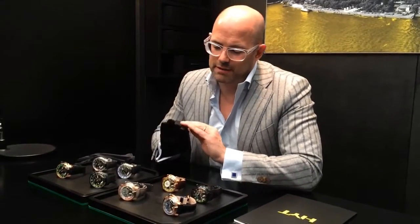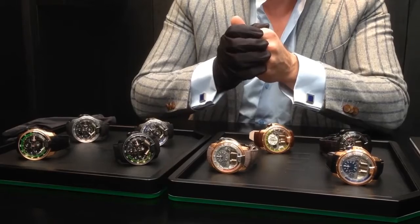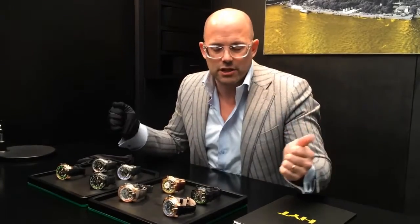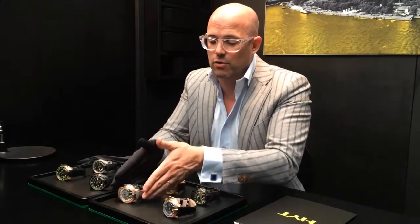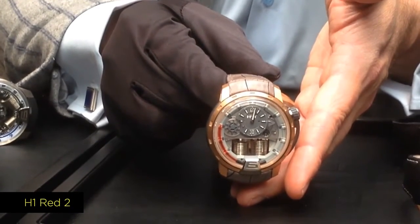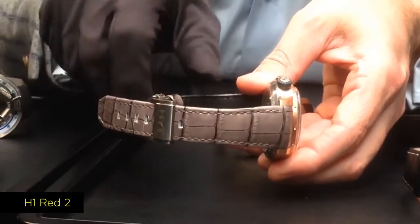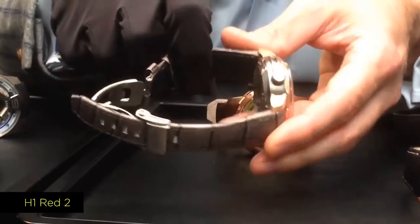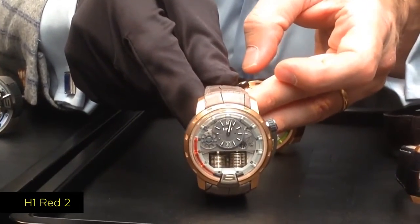So let's go to see a little bit of the novelties of 2014. Here in Basel we have introduced 19 different references this year, spreading the collection worldwide. One example is the introduction of a new liquid color: the red liquid. It's called the Red Square. That's the watch we have here — a beautiful case made out of titanium and gold, with a super cool leather strap and the first deployment buckle on the H1, here in titanium. As you can see, the liquid is in red — it's called the Red Square.